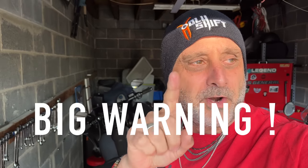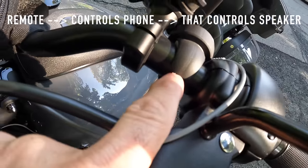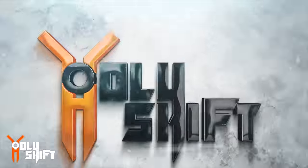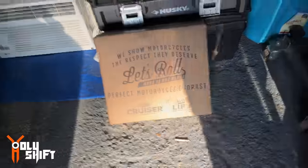Welcome back guys. Today we're going to be talking about three important things that have to do with the Low Rider ST. If you are an owner of a Low Rider ST, this is definitely a video for you. One of the things covered is a big warning — it's not a matter of if it's going to happen to you, it's just a matter of when.